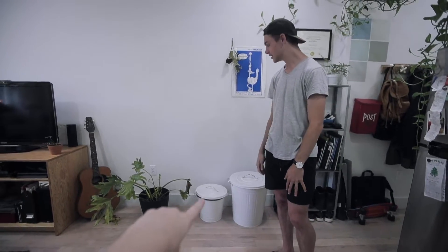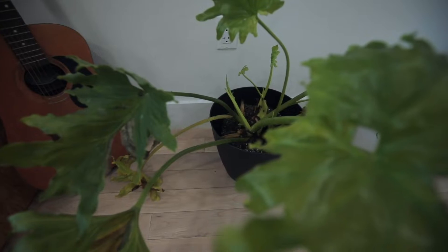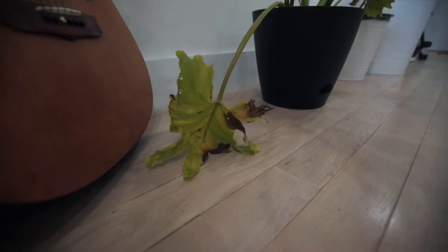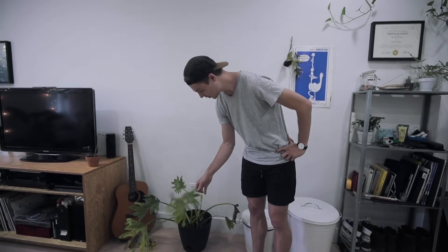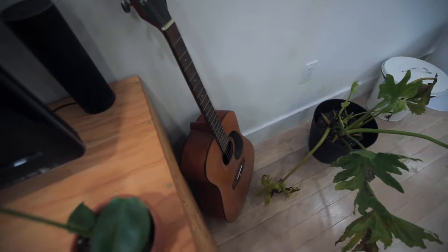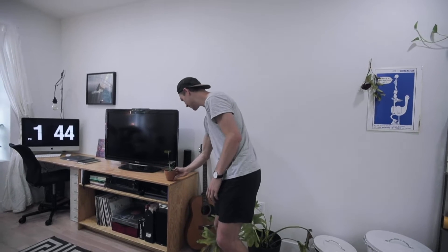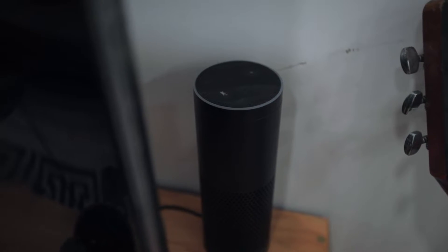Little baby trash can for our actual waste. We have this plant called Waffle because he looks like waffle fries, but he's not doing too great — been dying over the past week. Got my guitar over here. This little plant is called Princess because we started with a big monstera called Queen, and she had babies. We also have our Amazon Alexa back there.